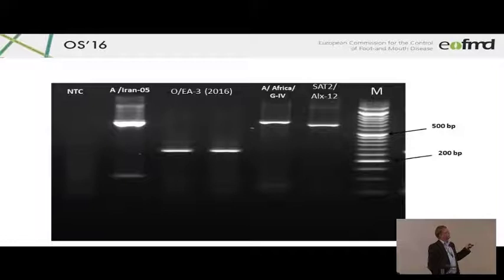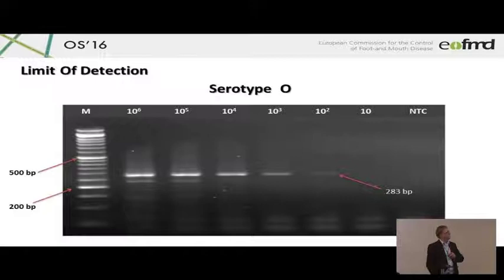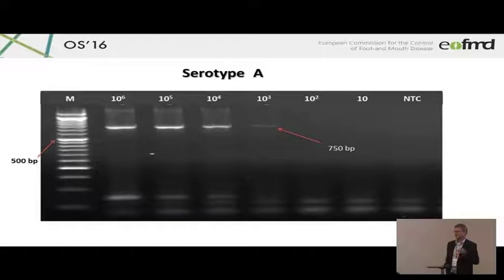Here again A-Iran 05, O EA3 2016, the A-Africa G4 which has recently been detected again in a shipment to Pirbright, and the Satu Alexandria 2012 virus. These are the negative samples and the positive control — fortunately they're all negative. And this is a dilution series of DNA constructs in the serotype O assay, in the Z2 assay, and in the A assay.